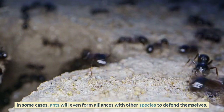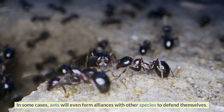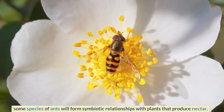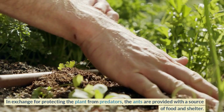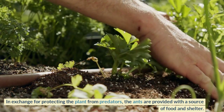In some cases, ants will even form alliances with other species to defend themselves. For example, some species of ants form symbiotic relationships with plants that produce nectar. In exchange for protecting the plant from predators, the ants are provided with a source of food and shelter.